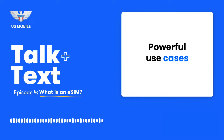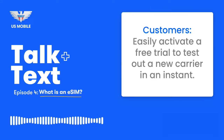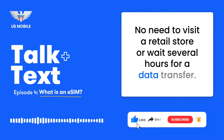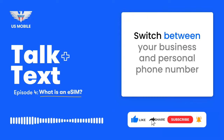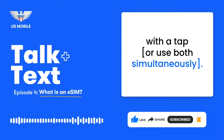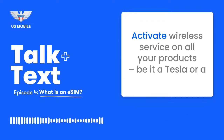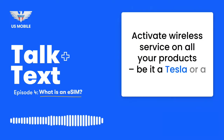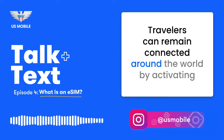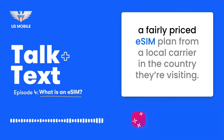Powerful Use Cases — Customers. Easily activate a free trial to test out a new carrier in an instant. No need to visit a retail store or wait several hours for a data transfer. Switch between your business and personal phone number with a tap, or use both simultaneously. Activate wireless service on all your products, be it a Tesla or a drone, without having to mess with multiple plastic SIM cards. Travelers can remain connected around the world by activating a fairly priced eSIM plan from a local carrier in the country they're visiting.